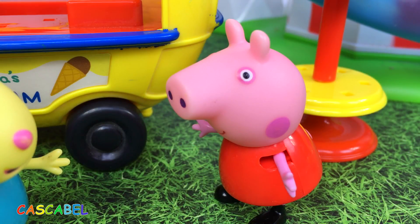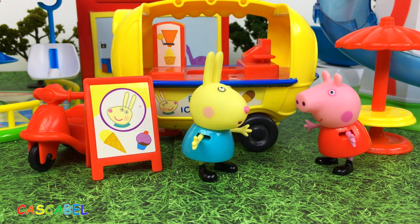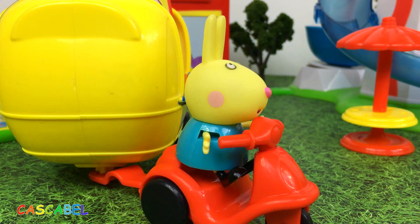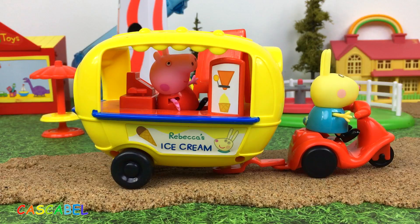¡Tengo una idea, Rebeca! ¡Ven conmigo para mi casa! ¡Está bien! ¡Súbete en el remolque y lleva esto ahí contigo! ¡Está bien! Rebeca se va a poner muy contenta cuando le voy a presentar mi idea.